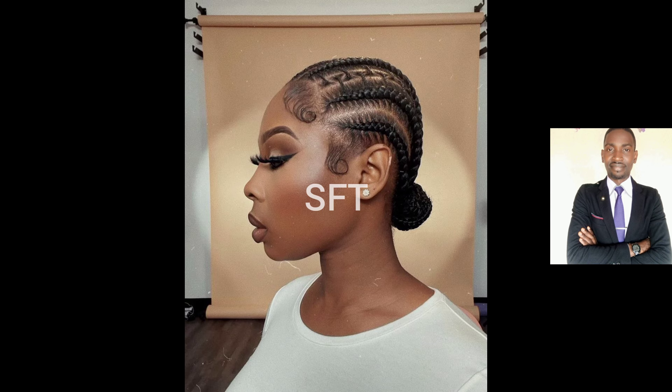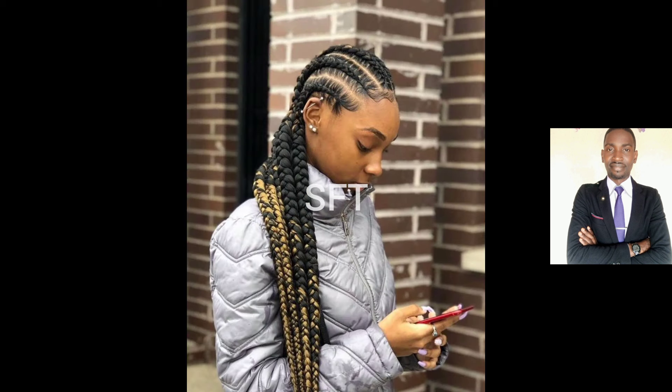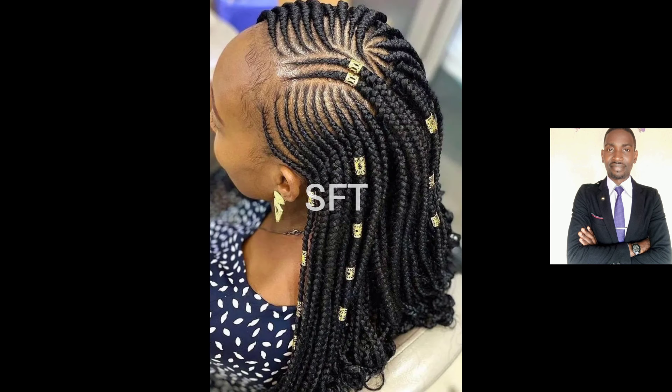In today's video I have put together beautiful, classic, and the most trending cornrow braid hairstyles — you can also call them straight-back cornrow braid hairstyles. These are styles that make you look unique, classy, elegant, and beautiful and simple as you want to be. I've put together quite a number of these today for your viewing.